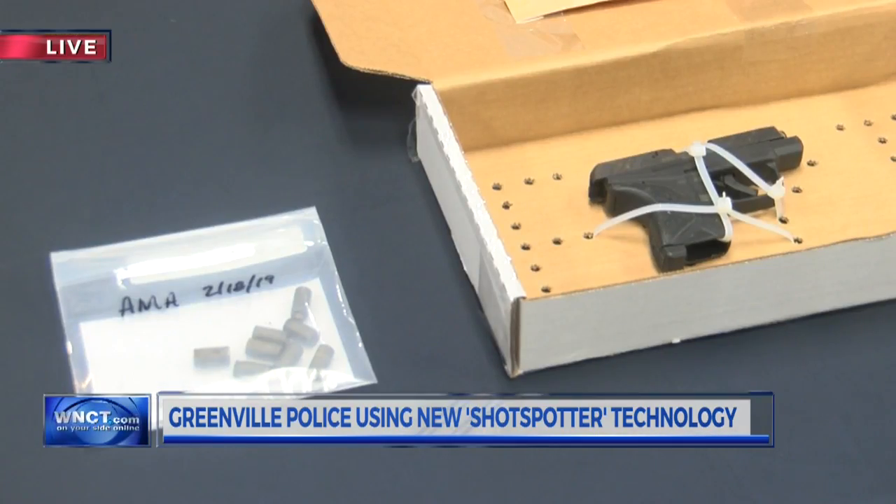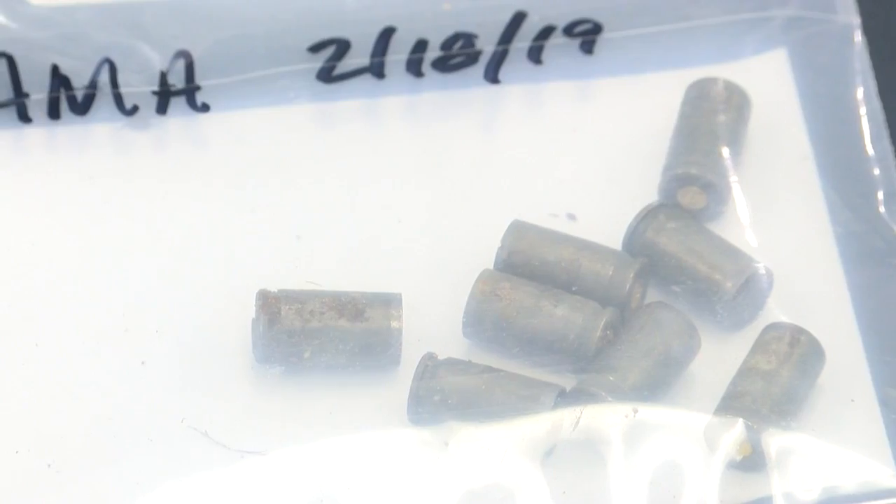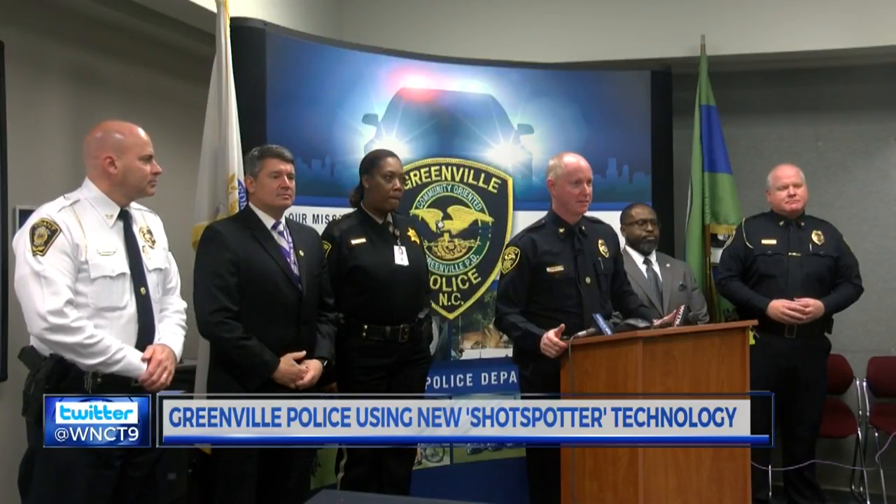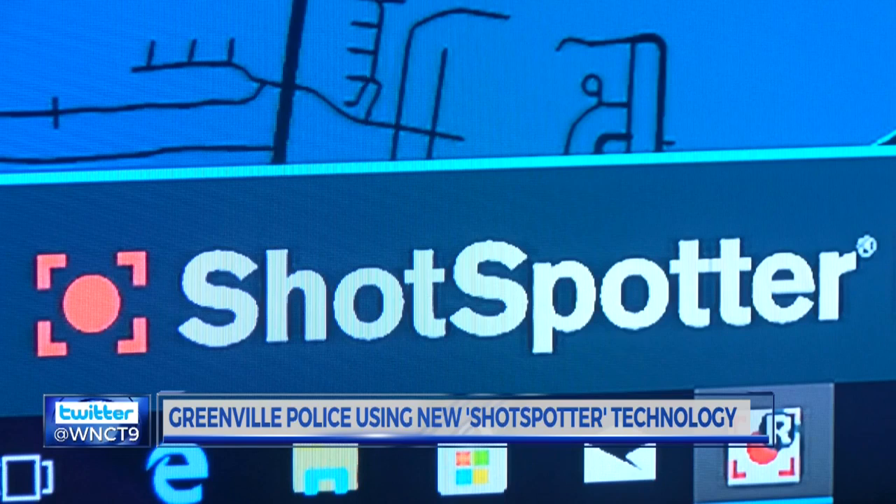Rounds of gunshots ring out hundreds of times a year in the city of Greenville. When you have that level of gunfire — 500 to 1,000 — year after year after year, you have to do something about it. Now Greenville Police are using a new system called ShotSpotter, helping them better respond to shots fired.